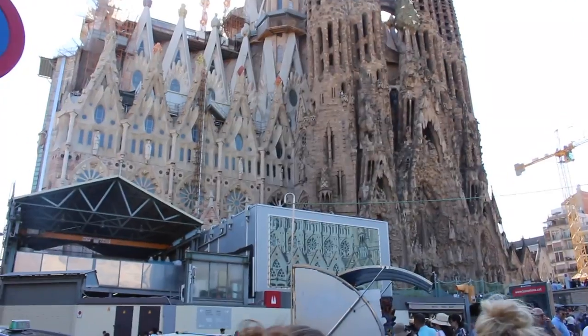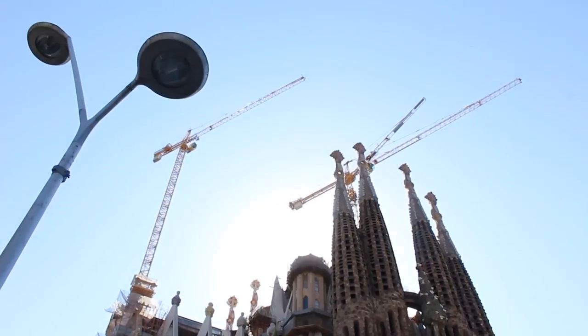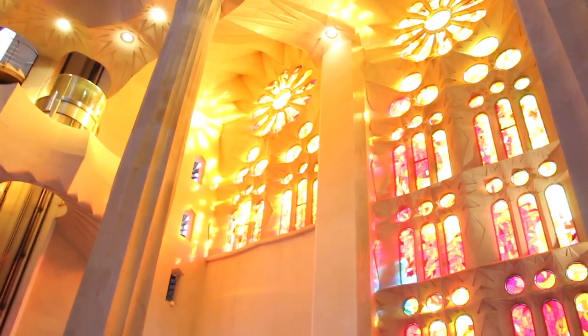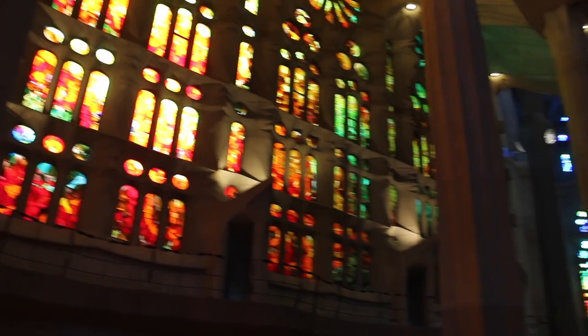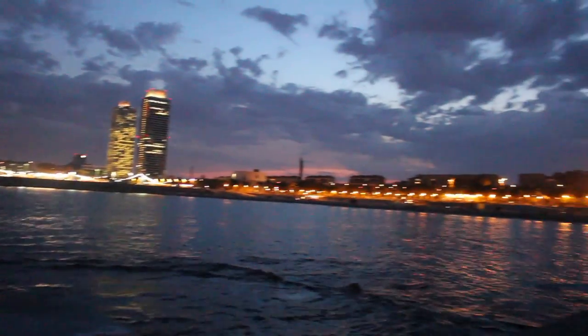Our last stop today is taking a tour of the Sagrada Família, which is a huge cathedral here. We just made it and it's so big. We haven't even been inside yet but this is the outside. It's huge and it's also under construction. I have decided that this is the most beautiful building I have ever been in in my life. The sun is shining through these windows and it's absolutely gorgeous. We walked out to a little pier on the beach and we have a beautiful view of the coast at night — it's so pretty!